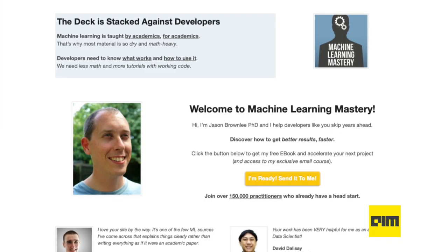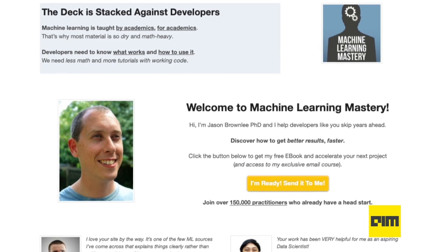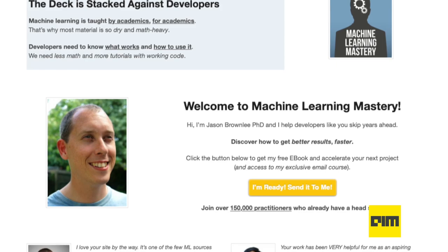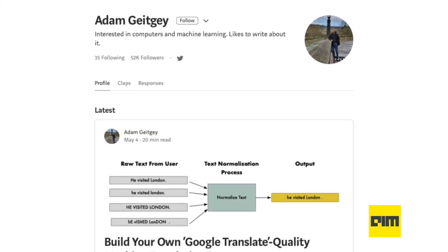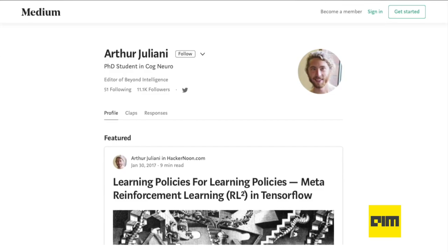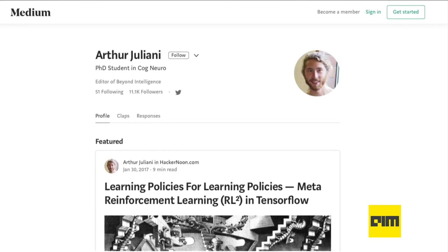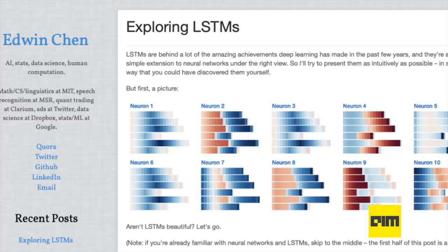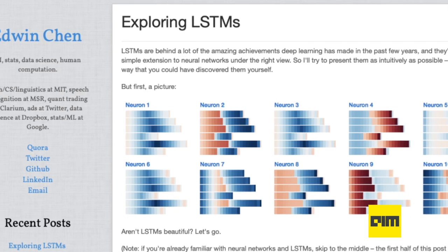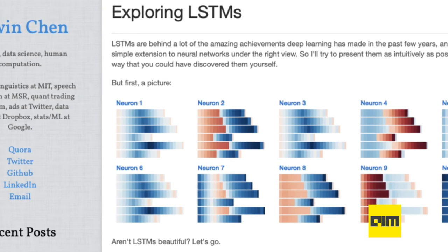The first blog is Machine Learning Mastery by Jason Brownlee — an amazing blog where he explores the fascinating world of machine learning and captures its essence in the real world. The second blog is by Adam Gately, which has interesting write-ups on machine learning and Python. You can also look into Arthur Giuliani's blog on reinforcement learning, an absolute gem that particularly focuses on reinforcement learning in machine learning. Lastly, check out Edwin Chen's blog, which explores concepts like neural networks, deep learning, and the math behind them.